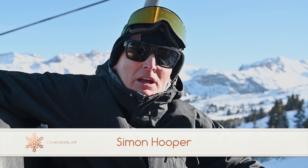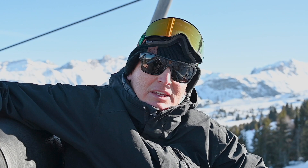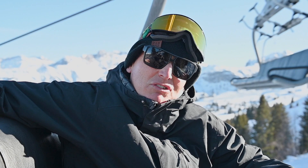Welcome to Courchevel VIP. It's the 28th of January and we're here in Courchevel. There is snow forecast next week — Monday, Tuesday and Wednesday — and some more on Thursday, giving us about 20 centimetres next week.